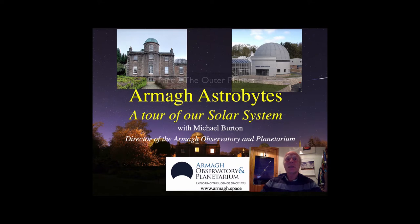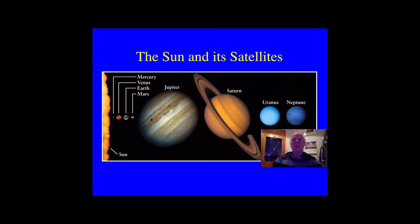Today's astrobyte continues our tour of the solar system. We take a look at the outer planets. We will be visiting the two gas giants, Jupiter and Saturn, and the two ice giants, Neptune and Uranus. We will also be looking at some of their amazing moons.